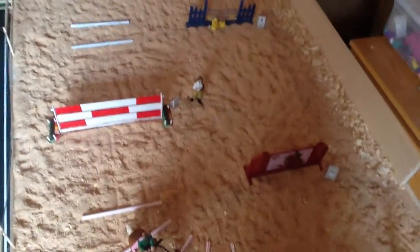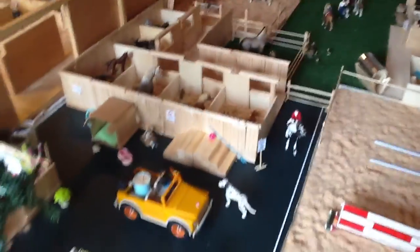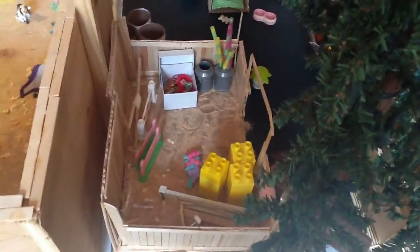So this area has changed, as you can see. My arena's right here now, and the grass rug is right there. We have a wash rack here, our bleachers here still, our main big arena here, our tack room here, and jump storage here. There aren't very many jumps in it because a lot of them are being used in the arenas.